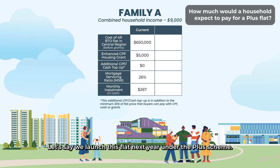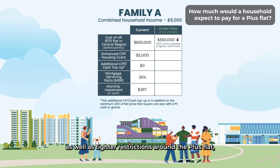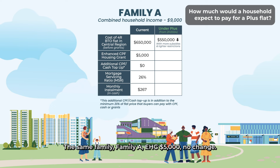Now let's say this flat is launched next year under the Plus scheme. With additional government subsidies as well as tighter restrictions around the Plus flat, the initial selling price will be brought down significantly to around $550,000. Same family — Family A — EHG remains $5,000, no change.